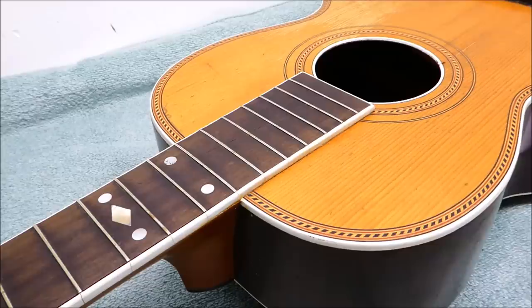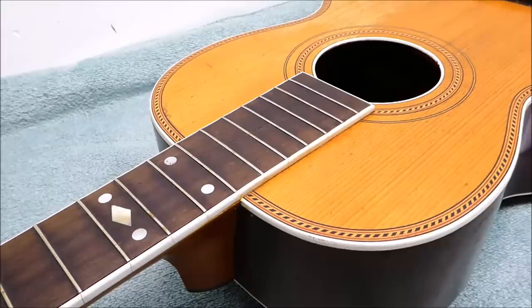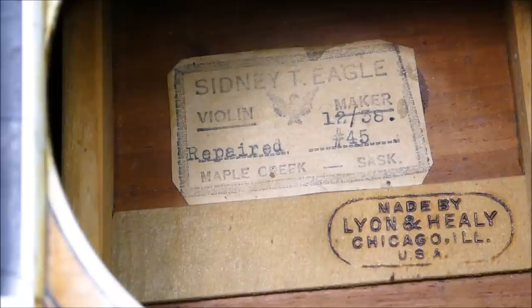This one is clearly labeled as Lyon and Healy — it's not a Washburn. It's about 12 and 7 eighths of an inch wide across the lower bout, which puts it in the Martin sizing scheme somewhere between a size 1 and a size 0. It's got a short 24 and 1 quarter inch scale. It's not super fancy, but it has pretty nice purfling. The fingerboard is not ebony — it's ebonized maple. So this seems like a middle-of-the-road model, maybe a high-end student model or what they would call the ladies model. I think it's turn of the century, probably 1890s to 1915.